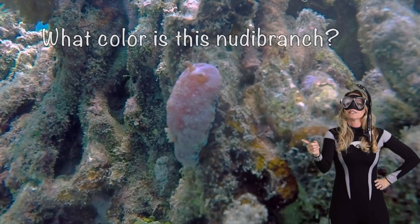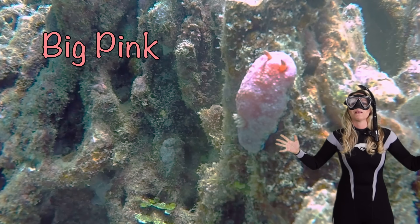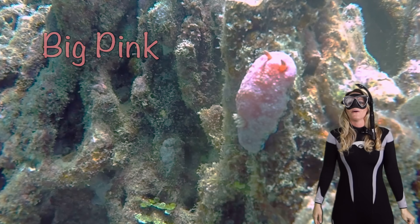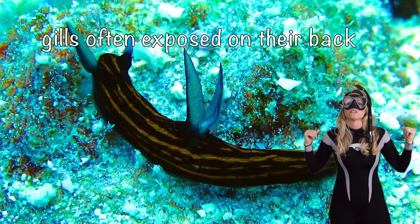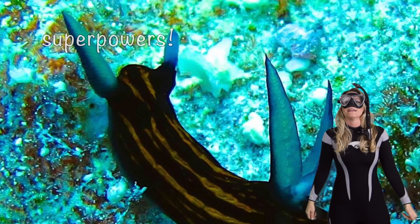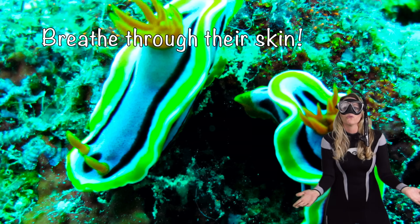We found it! What color is this nudibranch? He's a big pink one. Now, nudibranch literally means 'naked gills' — their gills are often exposed on their back. They also have superpowers: they can breathe through their skin. How cool is that?